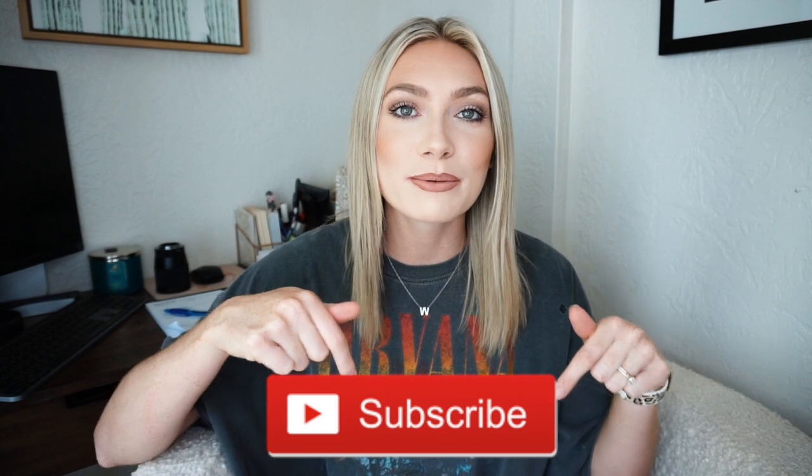If you're new here and you enjoyed this video, make sure you give it a thumbs up and hit that subscribe button down below. We are so close to 10,000 subscribers and I'm just so excited to get there. If you're interested in learning the different types of golden doodle generations and what they all mean, keep on watching.